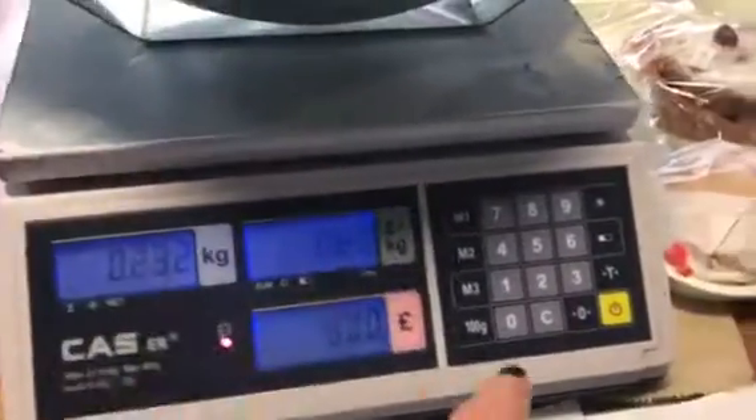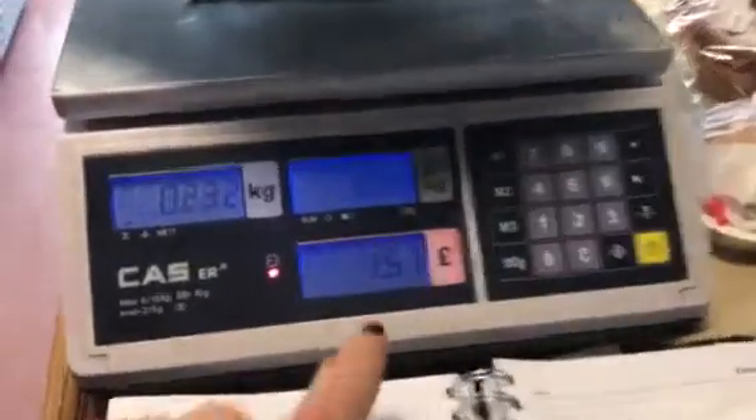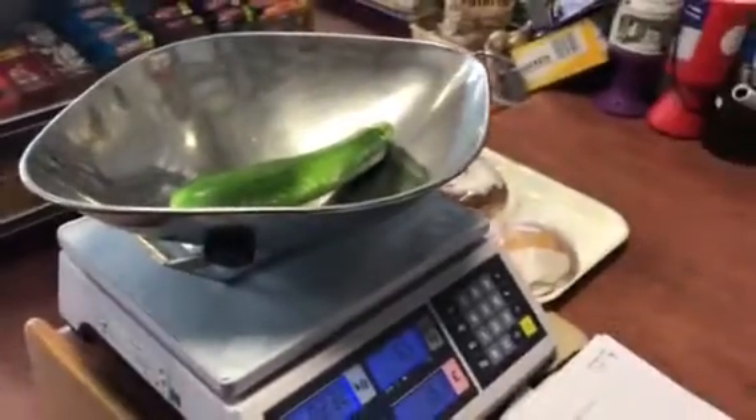So watch this — this is what one courgette costs at the moment because it's so sought after. £1.51 for that courgette, and I'm deliberating whether to get it for dinner and surprise the girls tonight. So there you go — if you want a courgette, come to Sheetwash Village Store, but do it fast. Thank you. Bye!